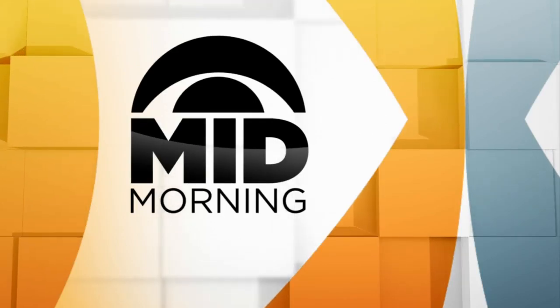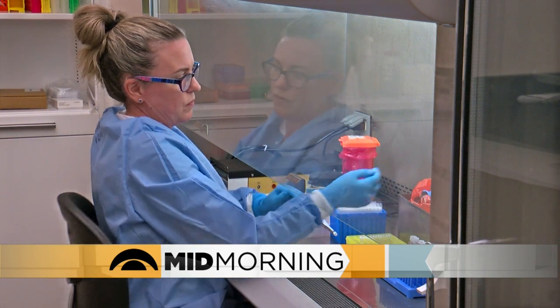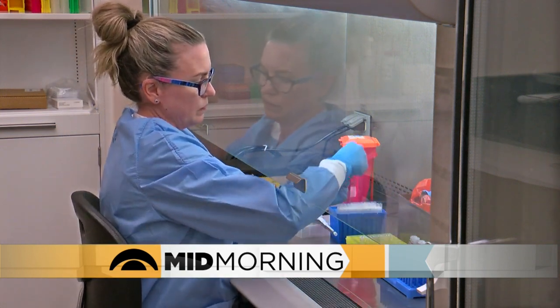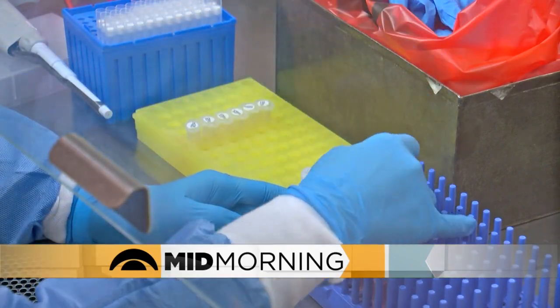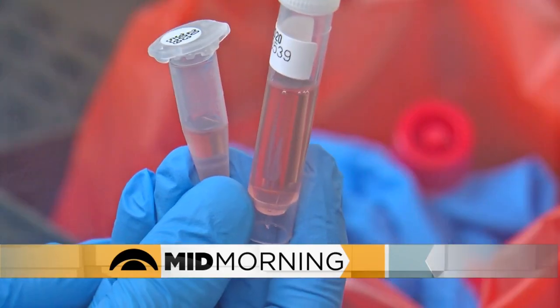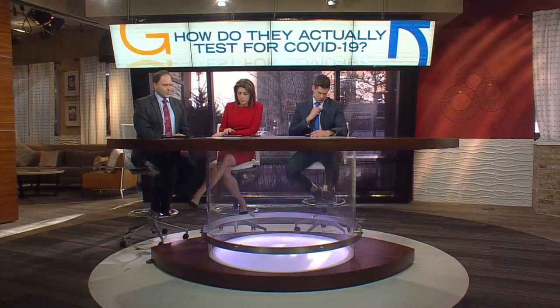We learned this week that the Minnesota Department of Health now has the ability to give 1,200 tests for COVID-19. It gets to be a lot of acronyms and a lot of numbers in all of this. And these tests are something that I think we're all very interested in because this data is so important.